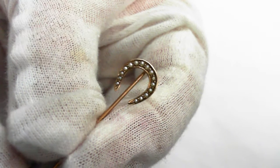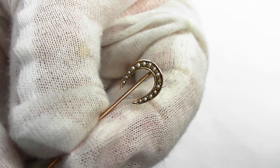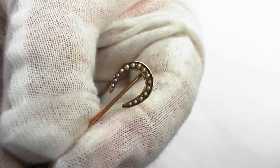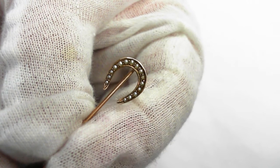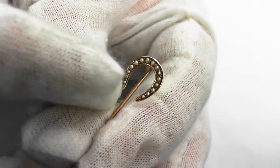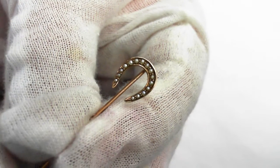Here we have a 10-carat yellow gold, late Victorian, circa 1890, seed pearls — 15 of them — in a lucky horseshoe design. From the bottom of the horseshoe to the top of the horseshoe is 11 millimeters.